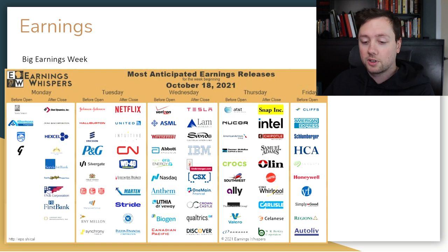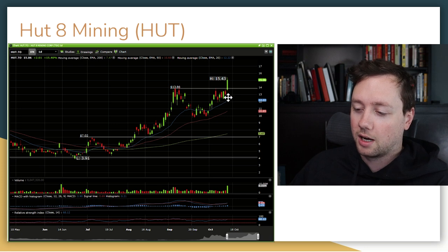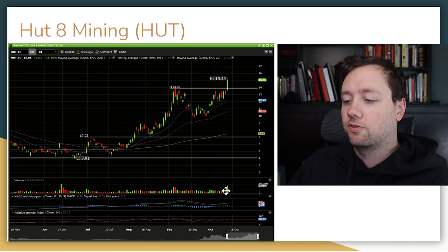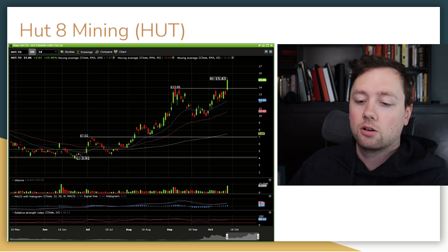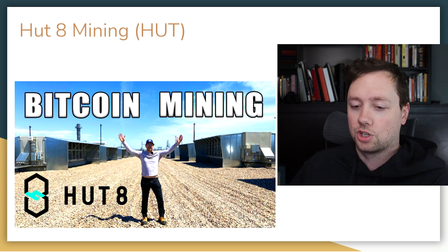One of the companies I'm very excited about is Hut 8 Mining — they are a Bitcoin mining company with a lot of infrastructure and equipment, and they are about to set some all-time highs. This stock is looking really, really good. As you can see, on Friday we had some dramatic volume and a major breakout of previous resistance. If you want to learn more about Hut 8 Mining, I actually toured one of their facilities here in Alberta where they operate — check out that video on my channel.